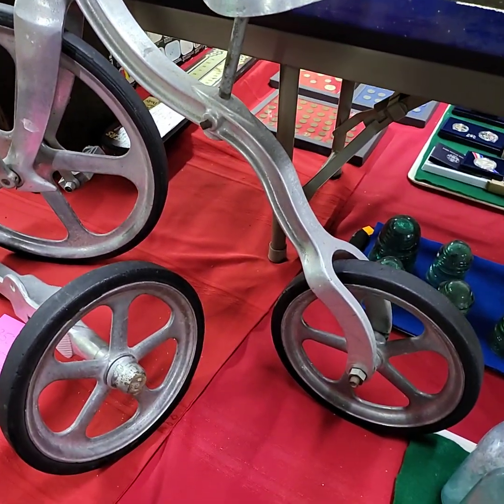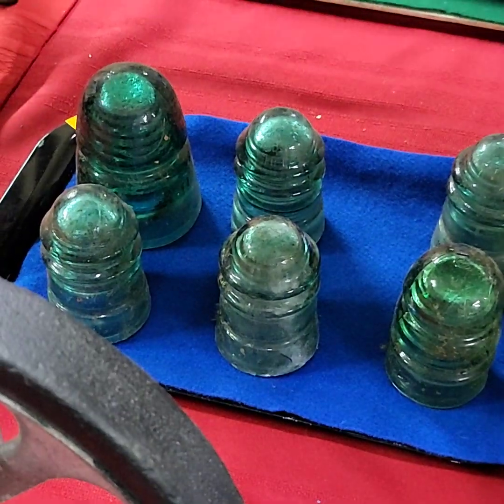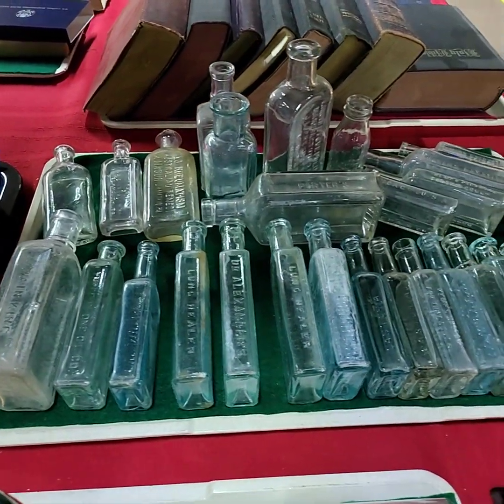If you'd like a bidder number for today's auction, please private message us on the Auction Gallery on Facebook and we'll get you registered to bid. If you don't have Facebook, you can always email your information to us at auctiongalleryCO at gmail.com.